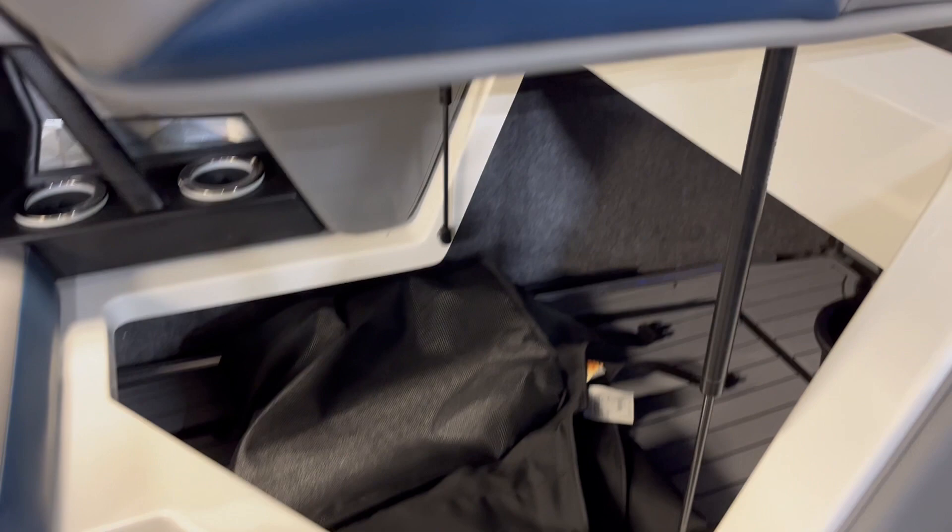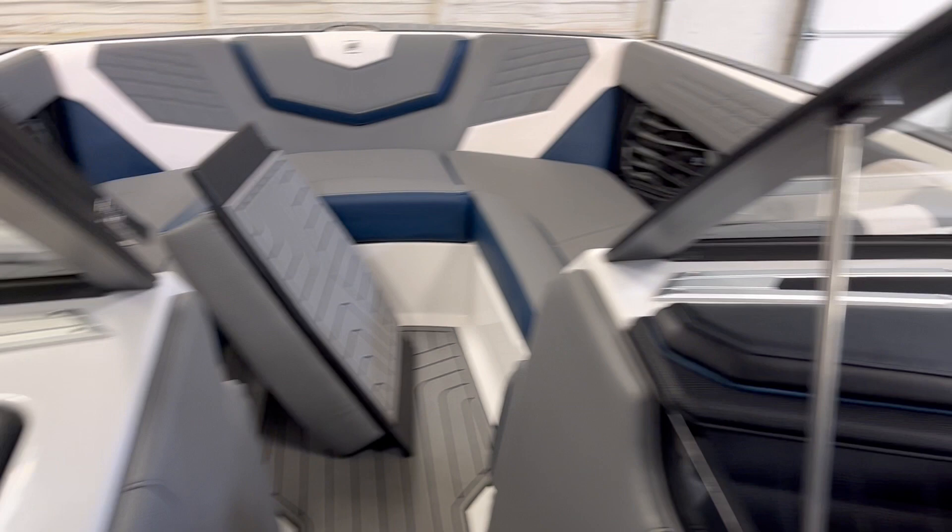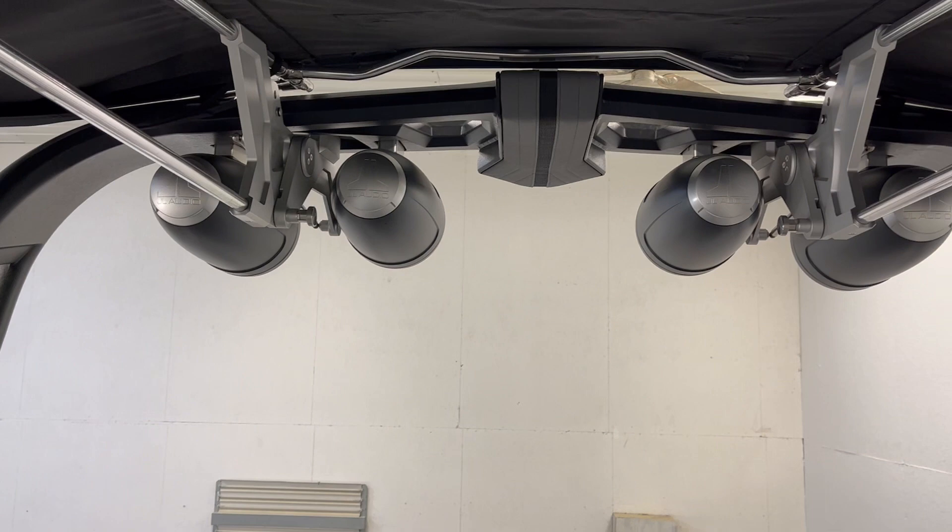More storage. There's the Bimini boot. One of the subwoofers — this does have the Wavefront audio system, best sounding system in the industry. All JL audio. Got four 8.8-inch speakers on the tower.